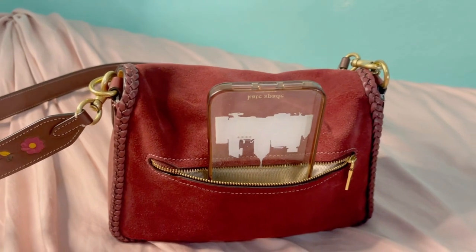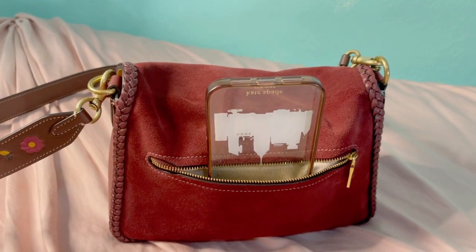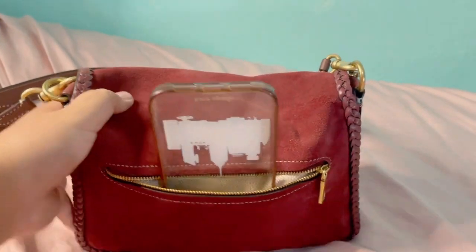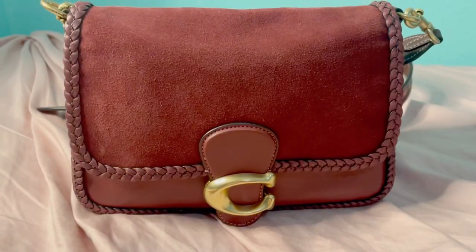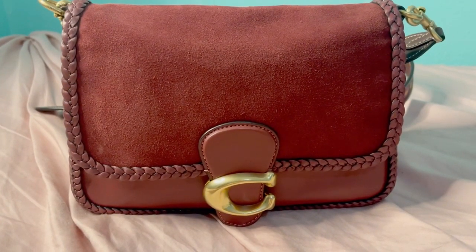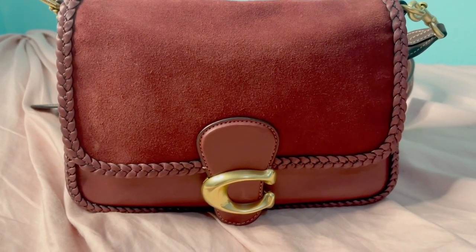Now this bag is medium-sized, it does fit a lot of things and it's a very beautiful bag. Now I'm going to show you guys how to style this beautiful Coach Soft Tabby bag.